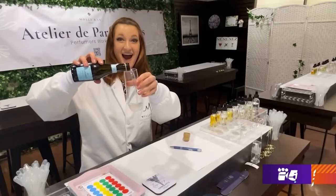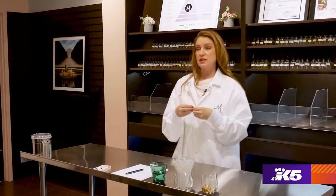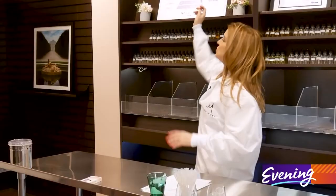So today we're going to do a custom fragrance design workshop. We're going to focus mostly on how to create a signature scent specifically for you based on your preferences. I was inspired by a workshop I took in France, because a lot of times when we get a fragrance, it's a gift or we smell it on someone else — it's not really something that we ourselves curate and create. So I wanted to find a way to do that here in Seattle.